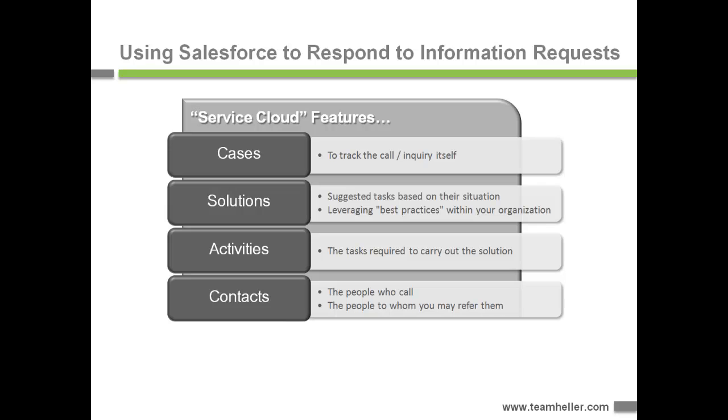Some solutions require multiple tasks in order to meet the needs of the caller, so we would use activities to make sure nothing was lost in the cracks — perhaps the person needed something by email, a mailed brochure, and a referral follow-up. Each of these things would be an activity so NPF wouldn't lose track of what the caller needed. And of course, as a contact database, you want to keep track of the people who are calling in and the people to whom a caller might be referred. So with all of that said, let's take a look at the demo.